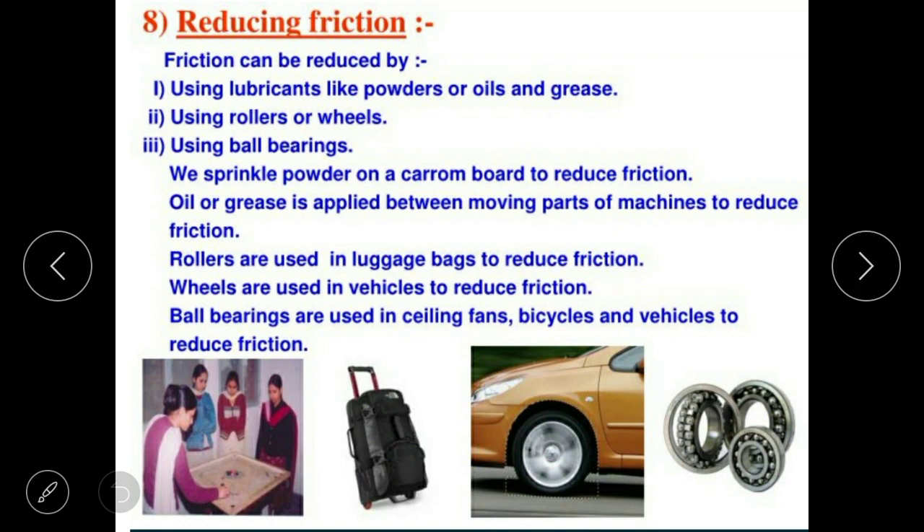Rollers are used in luggage bags to reduce friction. Wheels are also used to reduce friction.